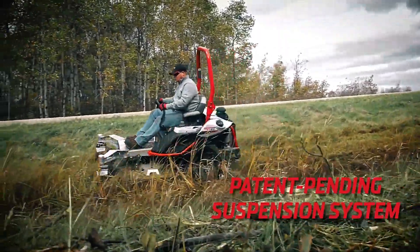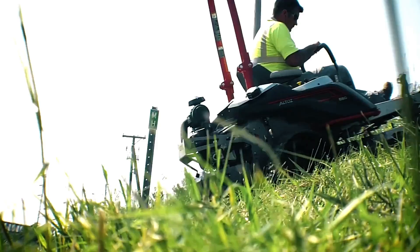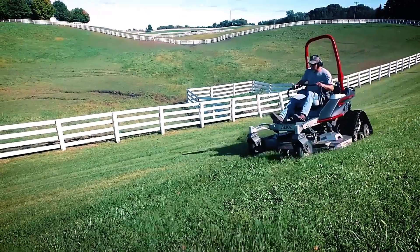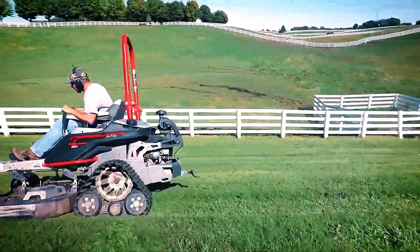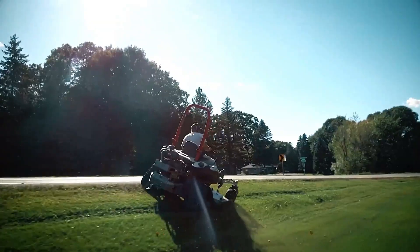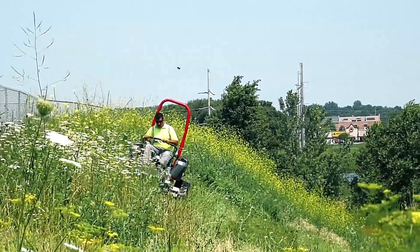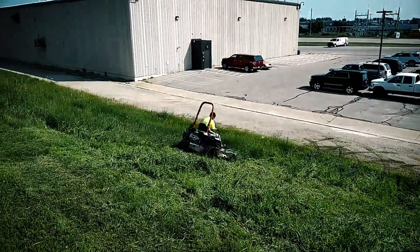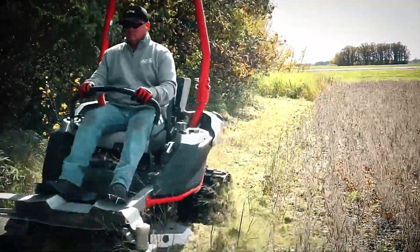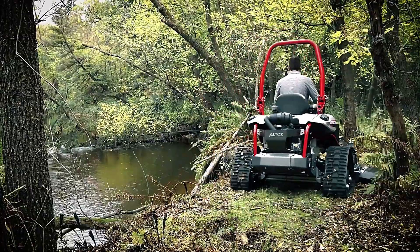Its tracks also reduce the risk of damaging soft ground, slipping, or creating ruts, keeping the land intact. Of course, these premium features come with a price. The base model, the TRX 354, starts at seventeen thousand dollars and can handle cuts up to 137 centimeters wide, with an adjustable cutting height ranging from 57 to 130 millimeters. It's a serious investment for those looking to boost productivity while maintaining care for the land.